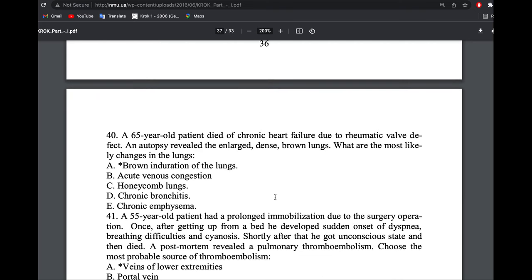Chronic heart failure due to rheumatic valve defect: enlarged, dense, brown lung. What is this? Brown induration of the lung.